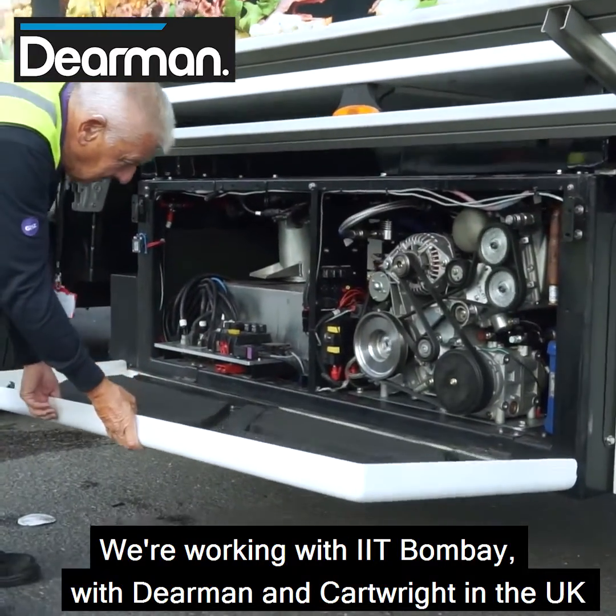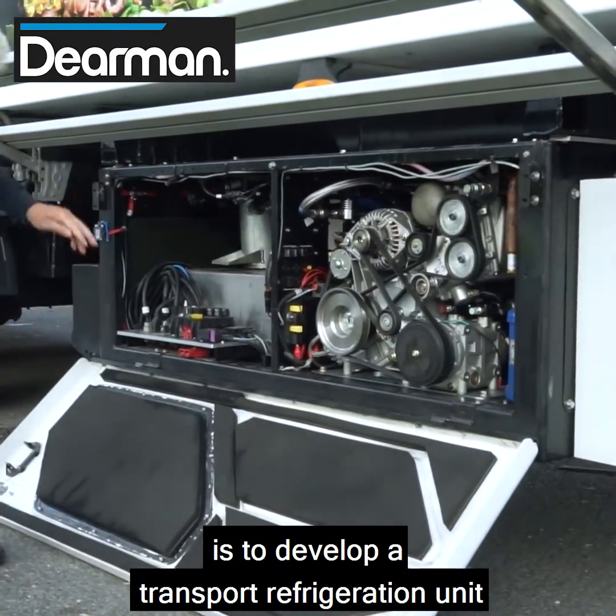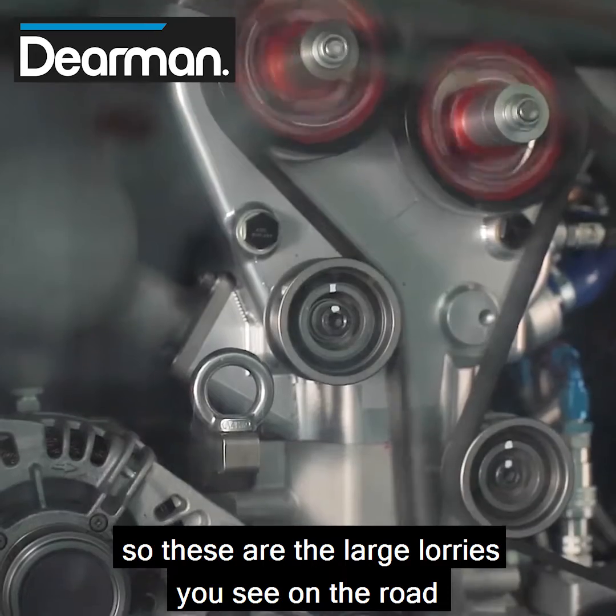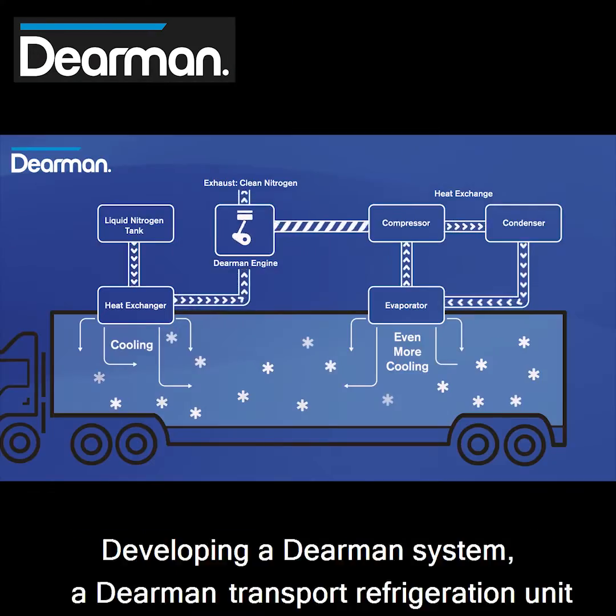Working with IIT Bombay, with Dearman and Cartwright in the UK, is to develop a transport refrigeration unit. These are the large lorries you see on the road that transport food from warehouses to your supermarket — developing a Dearman transport refrigeration unit for the Indian market.